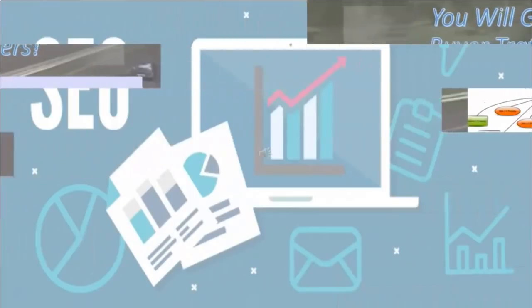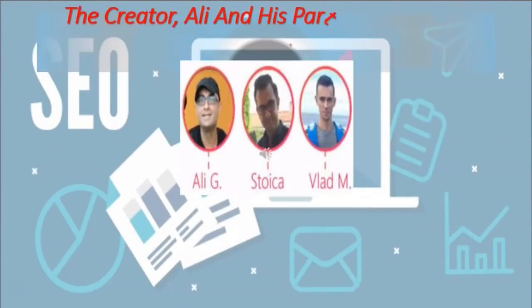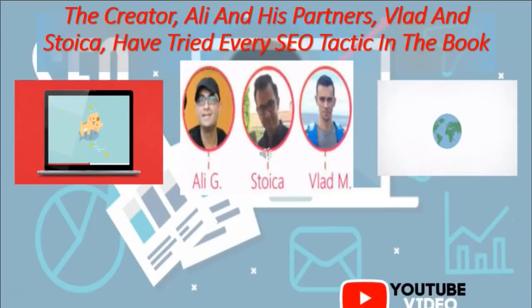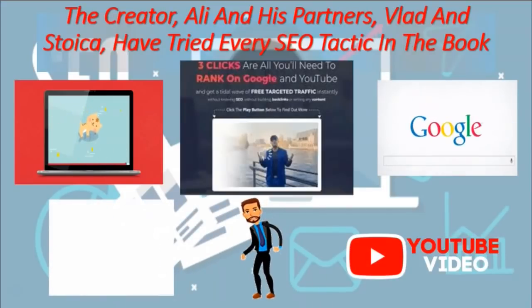The creators Ali and his partners Vlad and Stojka have tried every SEO tactic in the book. Ranking YouTube videos is number one right now. After all, YouTube is Google's baby brother — it has an unfair advantage over every other website out there.